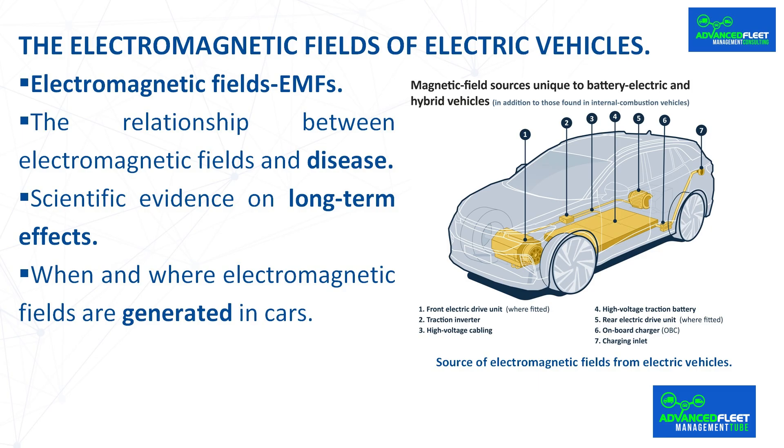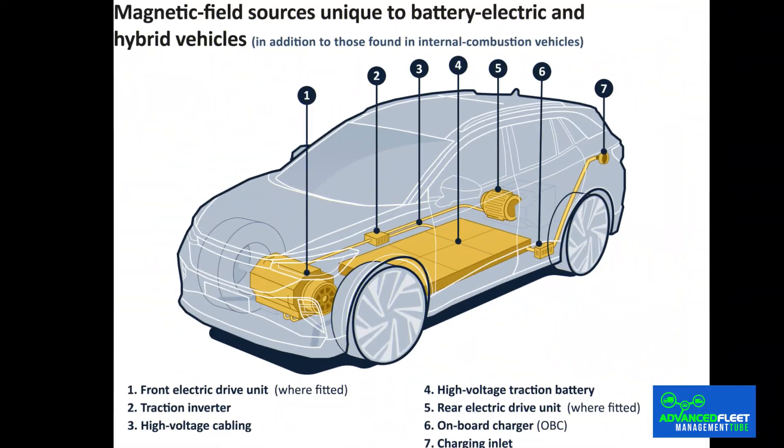High values were also recorded for a short period of time when the vehicle was started, regardless of whether it was electric or combustion. Electric cars generate low intensity, non-ionizing electromagnetic fields, which are not considered dangerous. The sources of electromagnetic fields are the battery and electric motor: the high voltage battery and motor generate EMF, which is more intense during acceleration or regenerative braking.